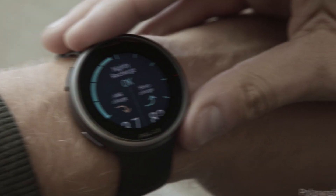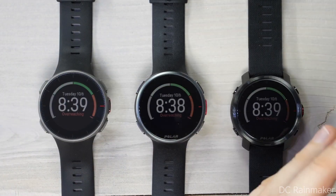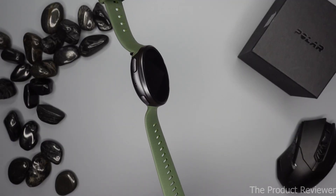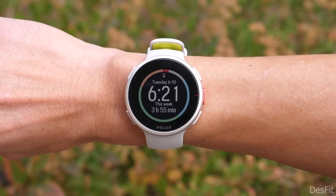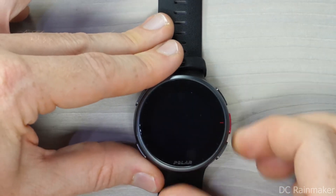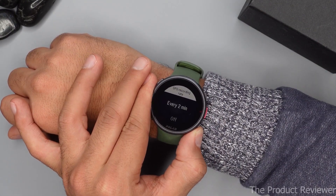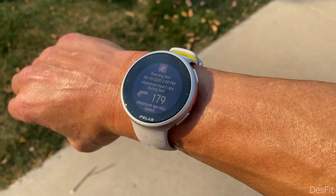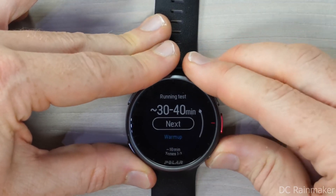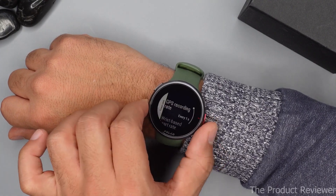Hopping across to number 8: Polar Vantage V2. While chest straps are still the gold standard in research, the accuracy of heart rate monitor watches has increased over time, and fortunately, Polar manufactures both of these products. So you may choose to pair the Vantage V2 with the Polar H10 chest strap for even more accurate heart rate measurements, as well as customized feedback and tips to aid post-workout recovery. Furthermore, the Vantage V2 features over 130 sport modes, including cycling, swimming, and more. In order to help you get the most of your workout, it measures not only your heart rate, but also your cardio and muscular loads.